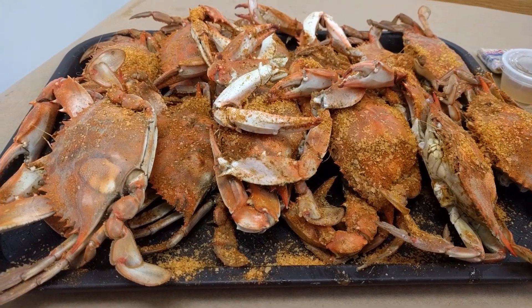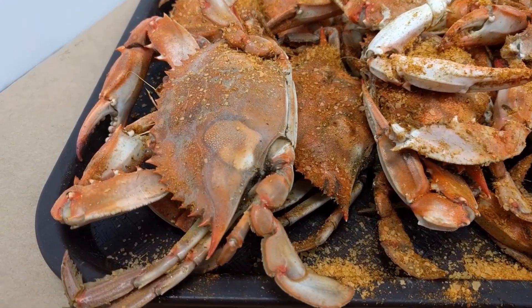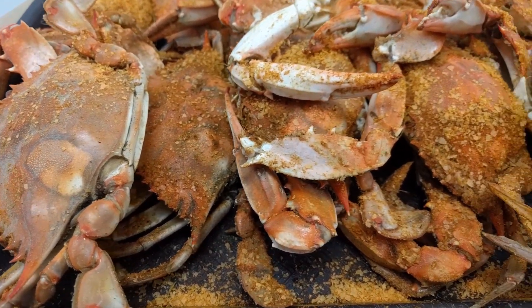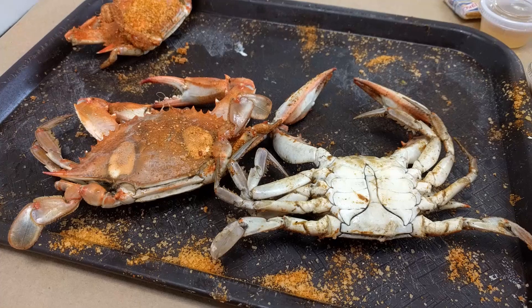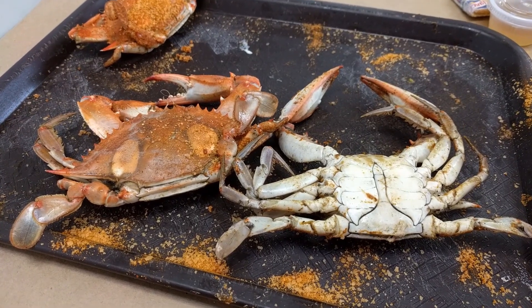But if you want to work for your food, try some whole steamed crabs. They usually come covered in Old Bay seasoning and they're definitely more of a messy, hands-on experience — especially if you haven't done it before, it can take some time to learn the proper techniques.